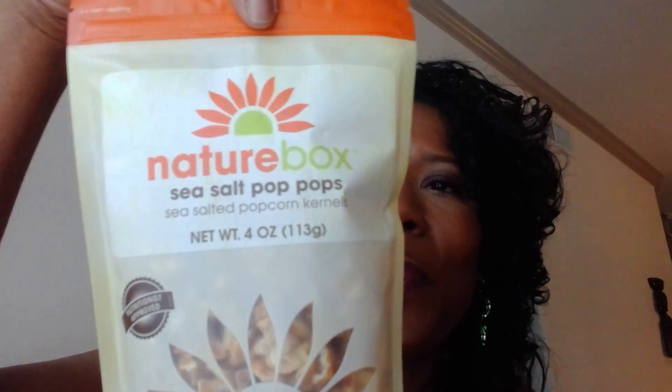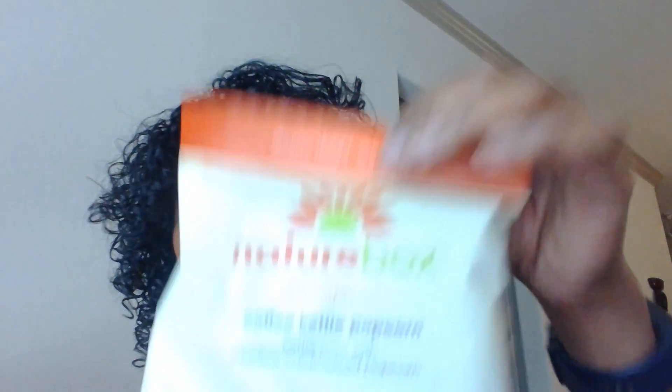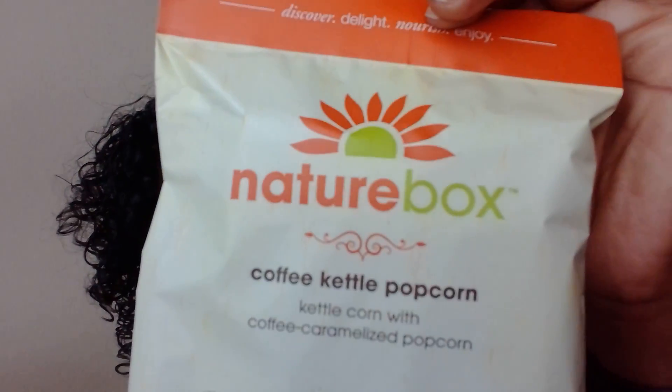First thing in the box: sea salt pop pops. These are so freaking good — this is a reorder because they were so good. This is also a reorder: the coffee kettle popcorn. It's kettle corn with coffee caramelized popcorn. The coffee ones taste like coffee and they're so good. So I reordered it. This whole box is a reorder.